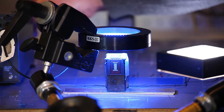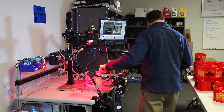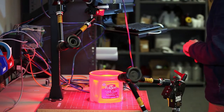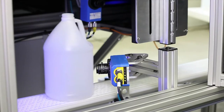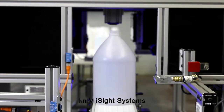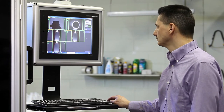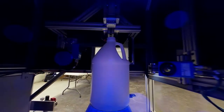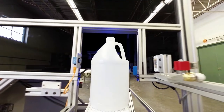Whether we're doing precision measurement on a semiconductor part or just making sure labels are correct on a consumable good — we work a lot in the consumable goods area. We find ourselves working in the plastics side of things: blow molders, preform, and injection molding as well. We've basically developed a lot of vertical market solutions.